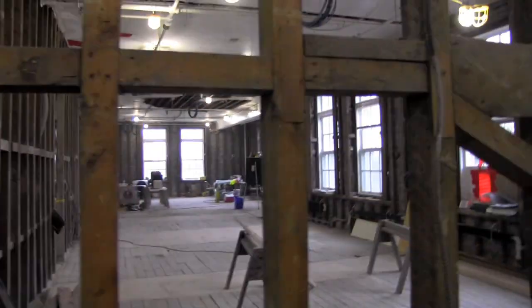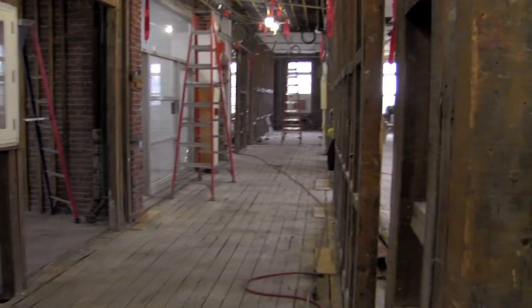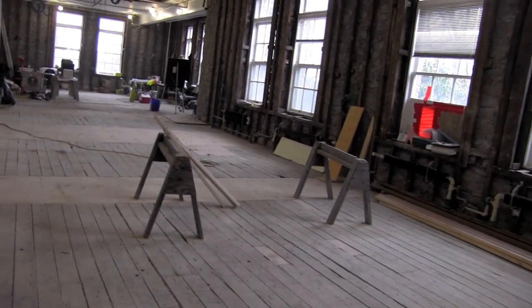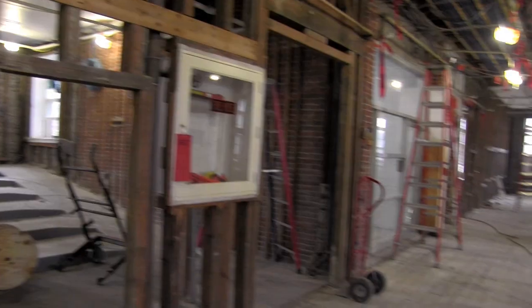We're going to open this up much wider. Same thing down this main corridor, this north corridor right here. The whole front of this is going to be all open areas, so you're going to be able to walk right through. Let's take a little walk through.